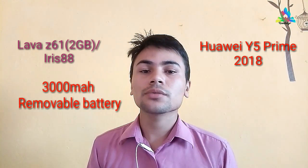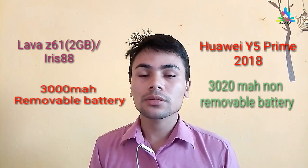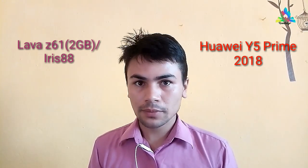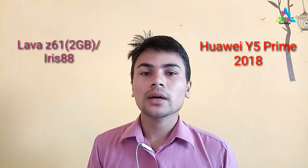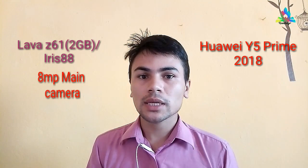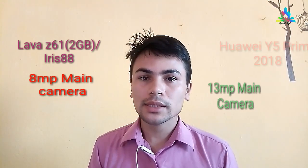Lava IT 88 contains a 3000 mAh battery while Huawei Y5 Prime 2018 contains a 3020 mAh battery, which is non-removable. In the case of Lava, it is removable. Lava IT 88 has an 8 megapixel rear camera while Huawei Y5 Prime 2018 has a 13 megapixel rear camera. However, the front cameras are the same for both.